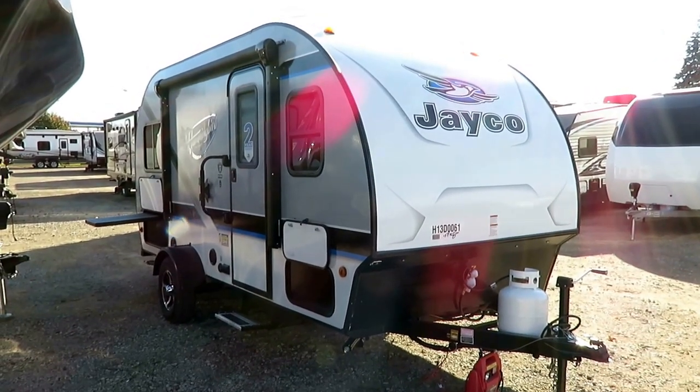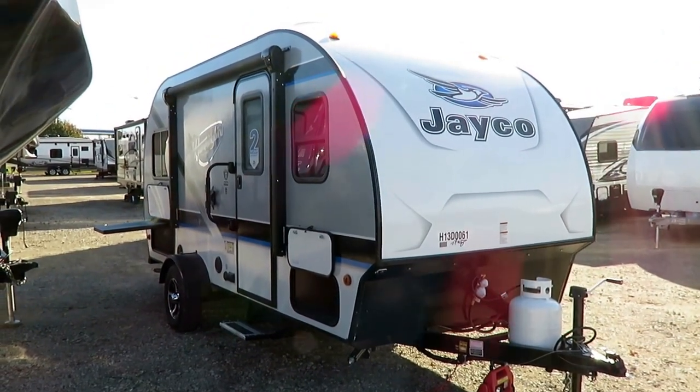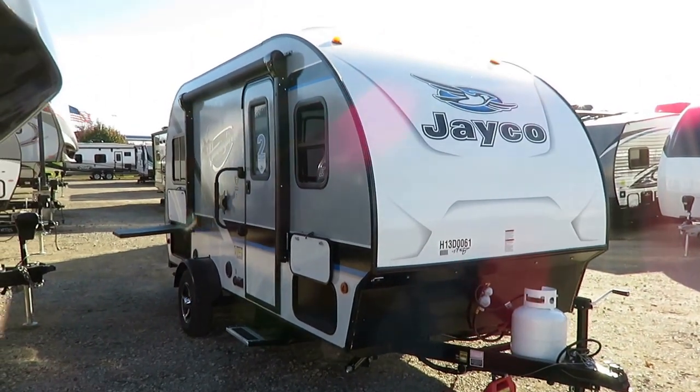The 16FD Hummingbird just fluttered in here at Haylet RV of Coldwater, Michigan. Don't worry guys, the bad jokes just keep on coming.